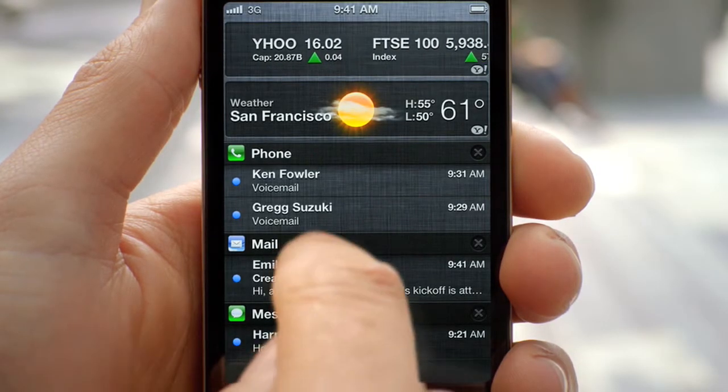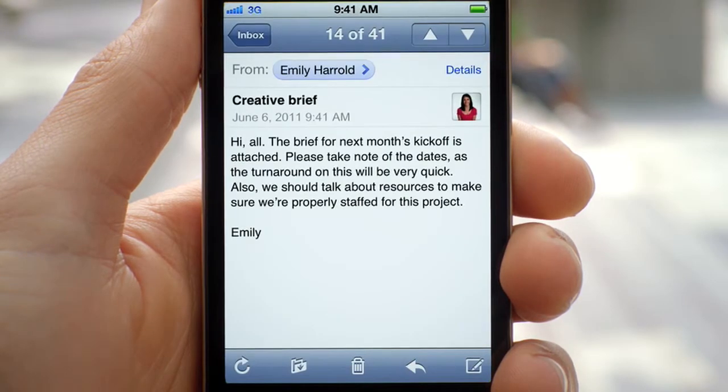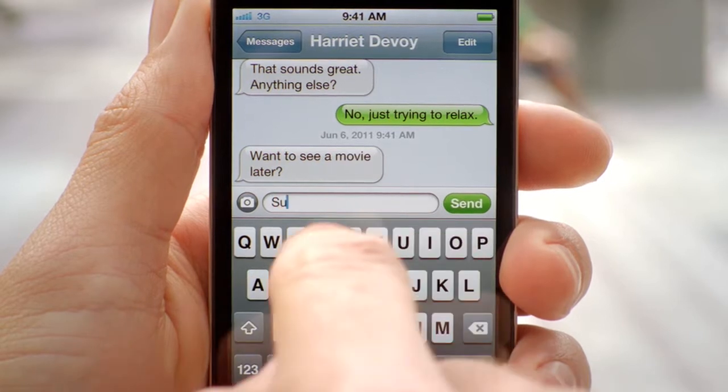And from within there, you can see all of your missed calls, your text messages. And if you tap on it, it'll take you directly to that application. And then on top of that, we made the experience in the lock screen even better. You're now able to see all of your messages. And with a simple swipe, you can jump right into the app that sent the notification.